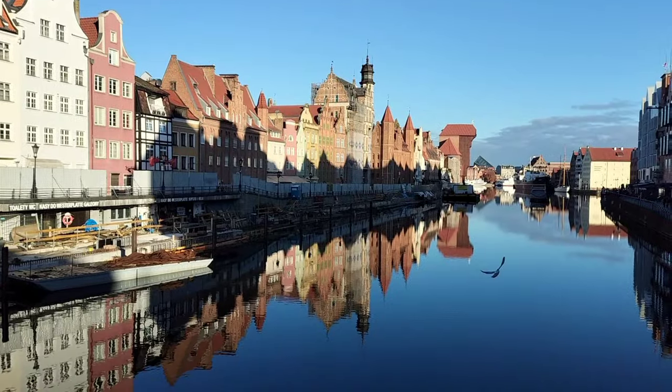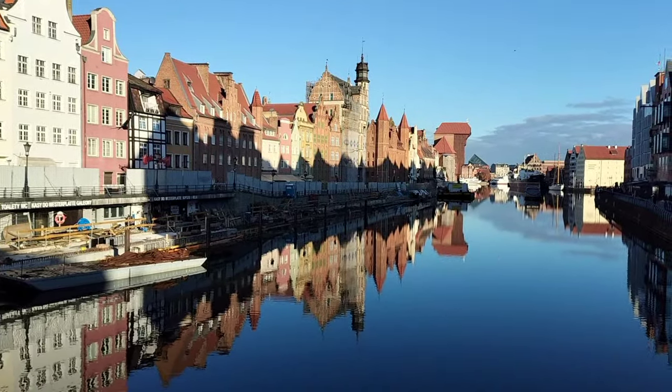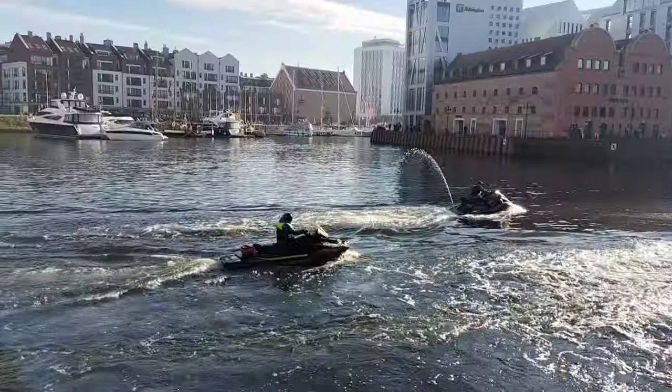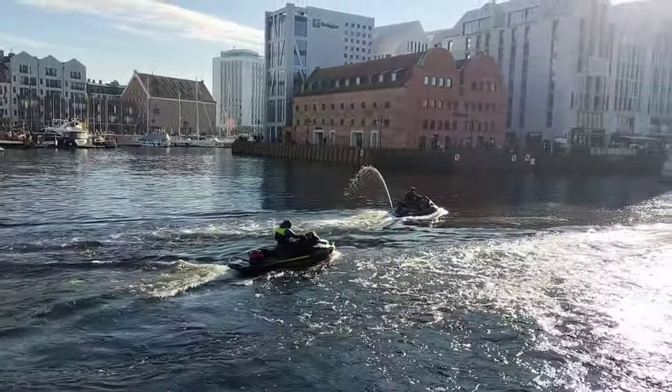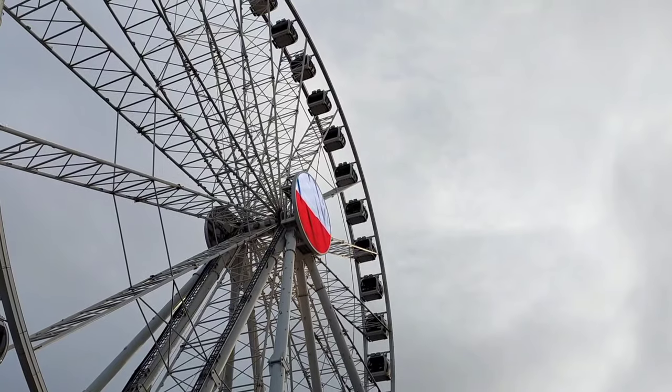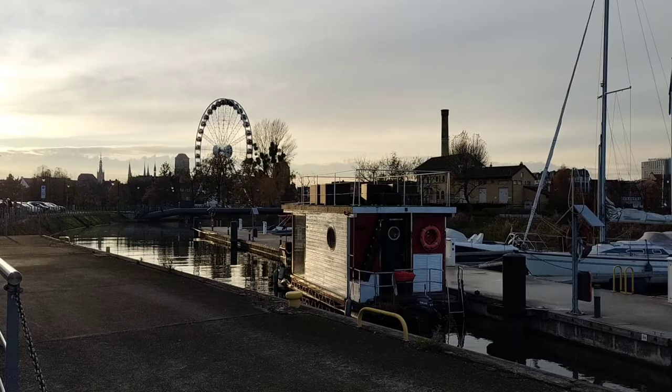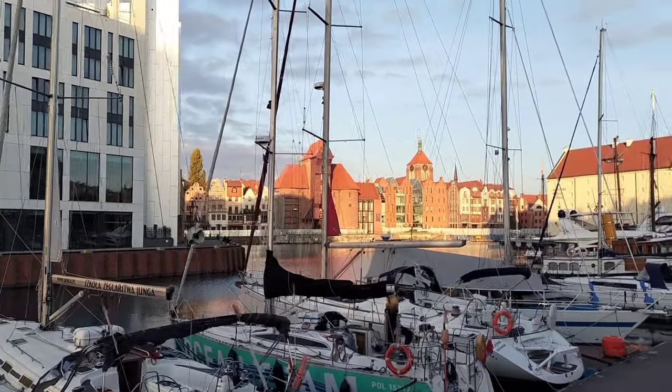Hey, welcome to Gdansk. Gdansk is a lovely city and in this video I'll show you why it should be on your bucket list. To me it is the hidden gem of the Baltic Sea. Gdansk is the main seaport of Poland and it's probably lovely to visit all year long.